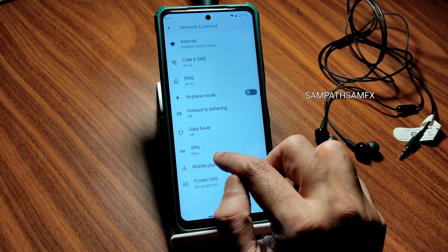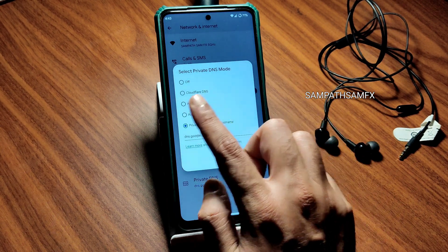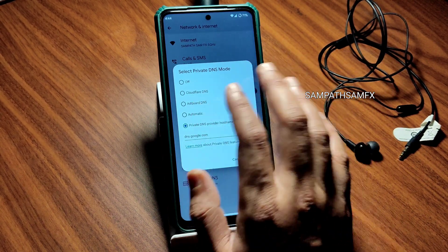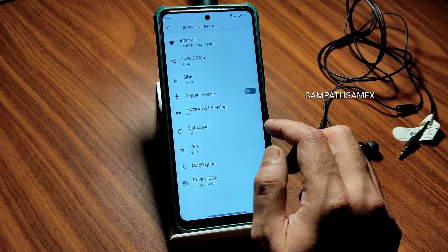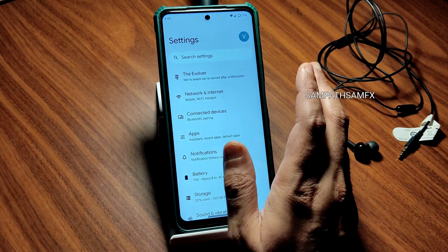In Network and Internet settings, a Cloudflare DNS and AdGuard DNS option have been added in the Private DNS section — previously you only got 'off' and 'automatic'. You can try these to resolve connectivity issues.